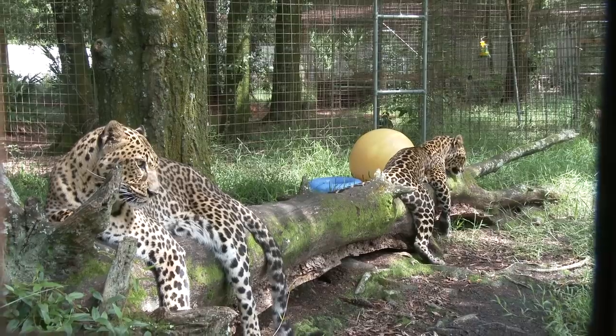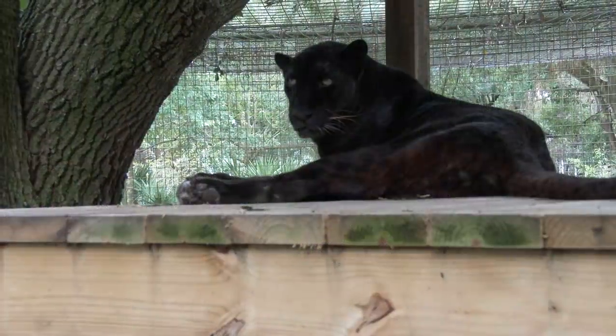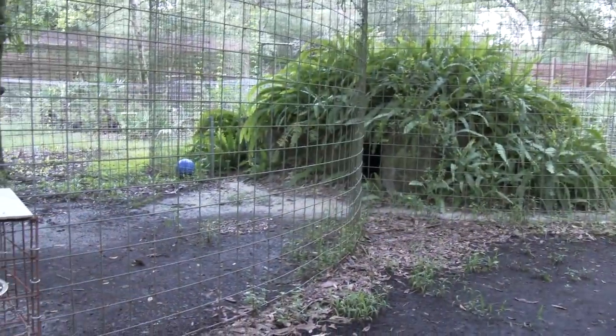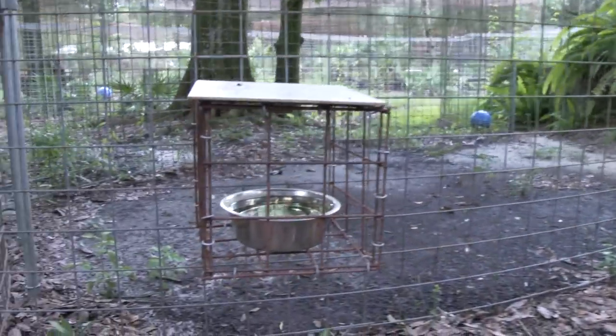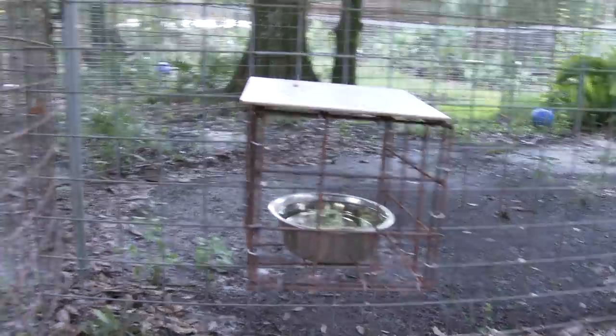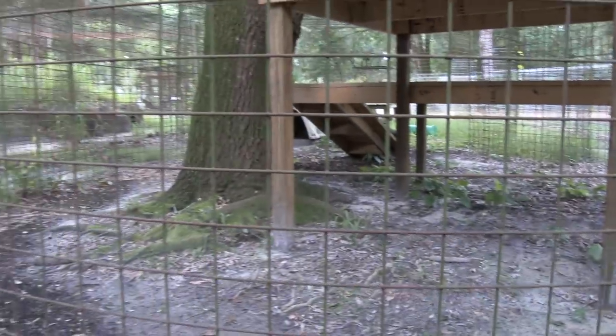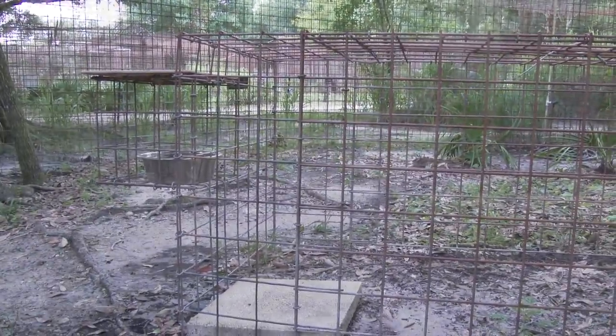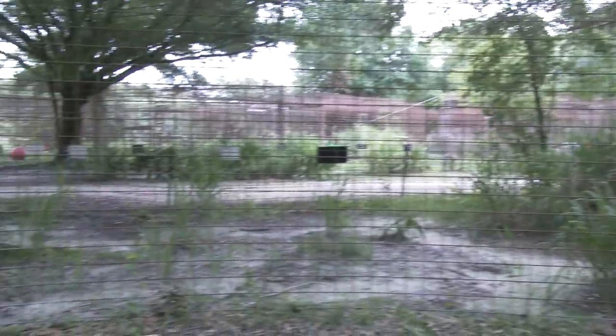It's also important that our big cats stay hydrated as well. We'll take Saber's enclosure as an example. Saber has four sections to his enclosure, and each section is connected by a door or a tunnel. Every section has a bowl of water that is readily available to him. Every day the keepers clean the bowl and refill it with fresh water.